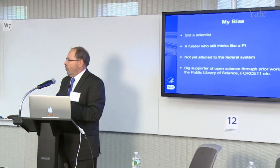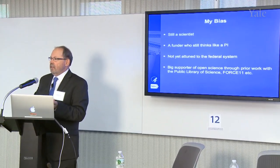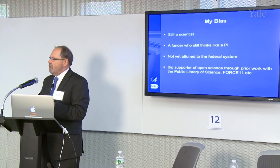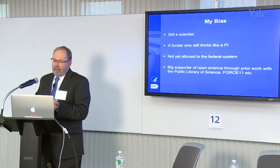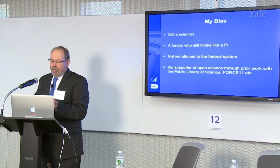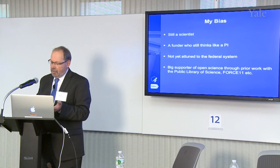Let me give you a little of my own bias so you can take what I say with a grain of salt. Until six months ago, I was a tenured faculty member at UCSD, and I gave up the sunshine and tenure to do this. I certainly don't think as a federal employee at this point in time, and hopefully I never will. I'm also very much into the e-science and open science movements, of which I've been part for a number of years.